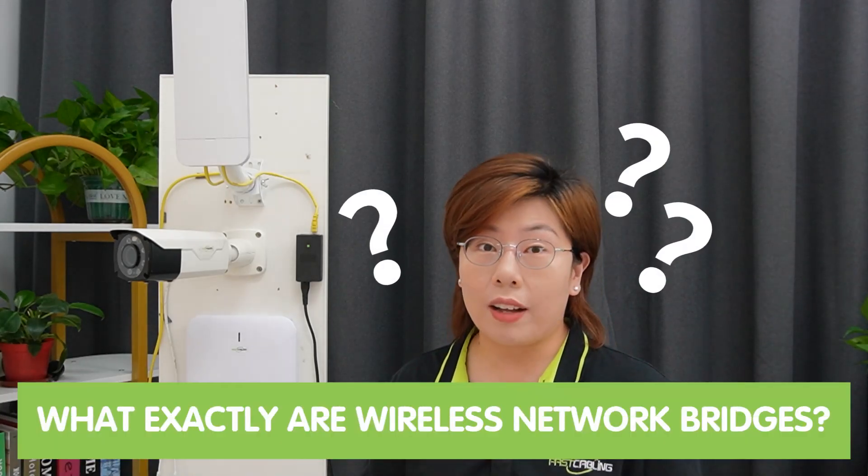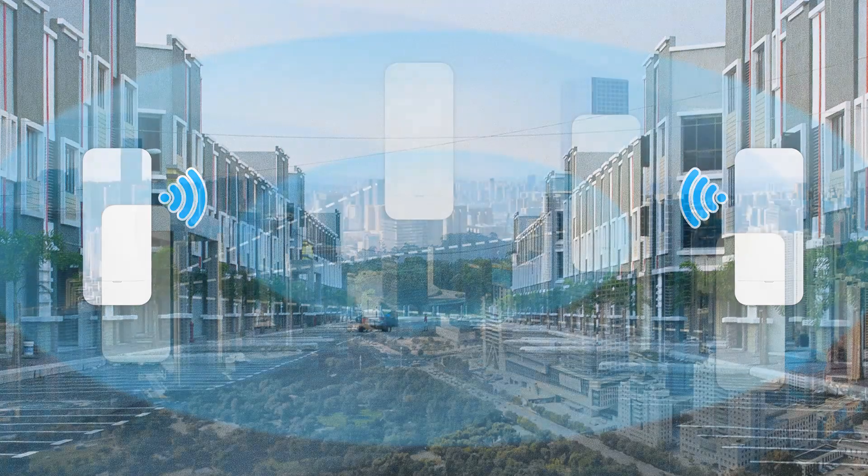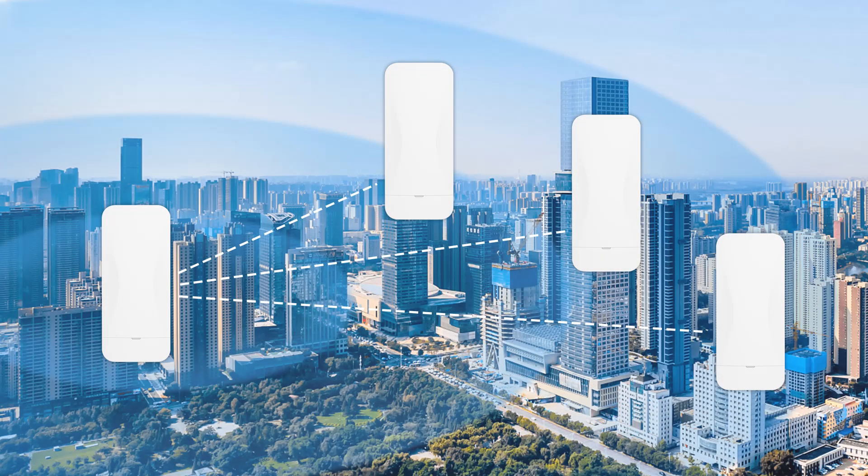But what exactly are wireless network bridges? Wireless network bridges are devices that connect two or more separate networks or segments wirelessly. And they essentially act as bridges between different networks, allowing seamless communication between them.